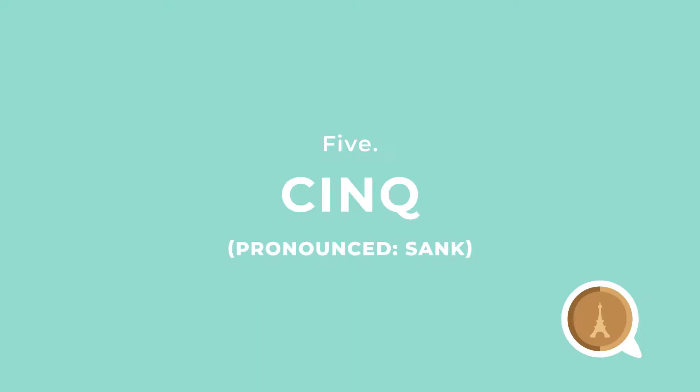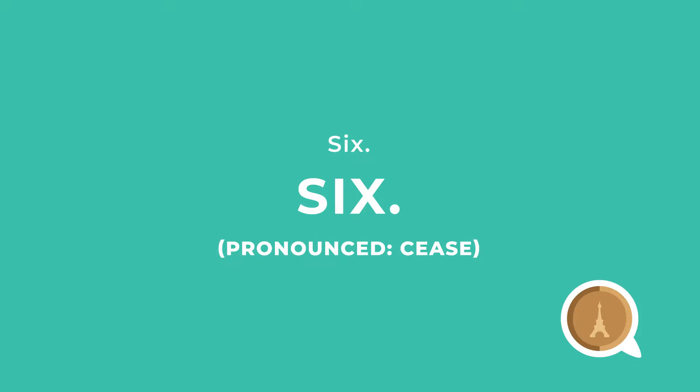Five is 'cinq.' I usually think of a boat that just sank — sank. Six is 'six,' kind of like 'cease,' as in cease and desist.